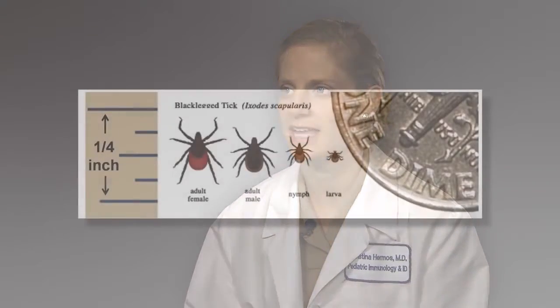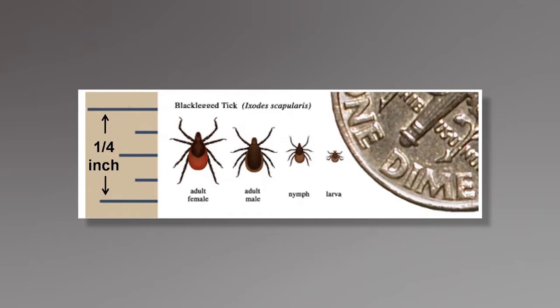The ticks that transmit Lyme disease are the deer ticks, and it's typically the nymph stage of the tick that's most infectious. They're quite small, just a few millimeters — the size of a pencil tip. So if you find a tick like that and it appears to have been on your child or yourself for over 24-48 hours, then the potential for having contracted Lyme disease from the tick is a little bit higher.